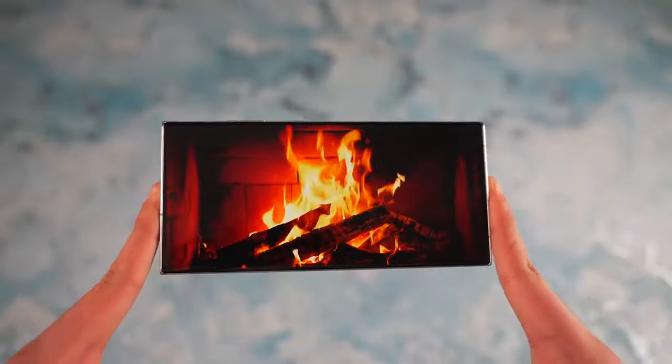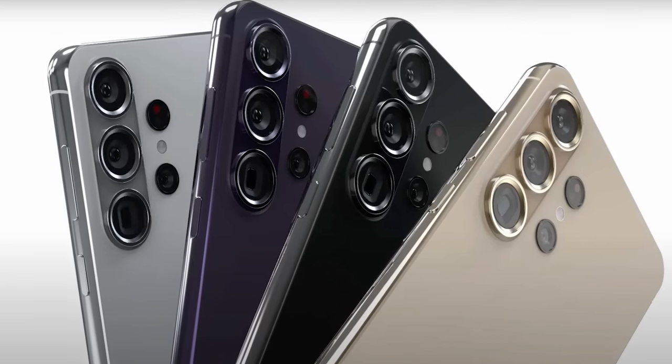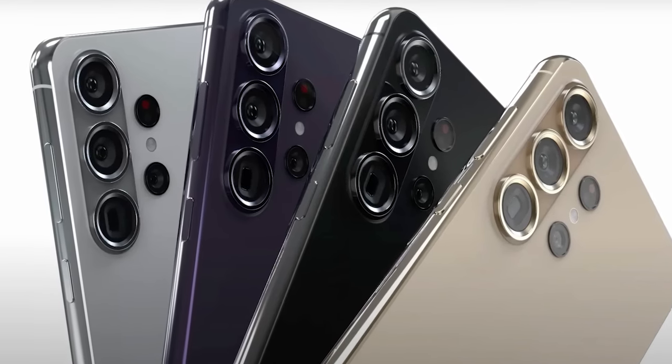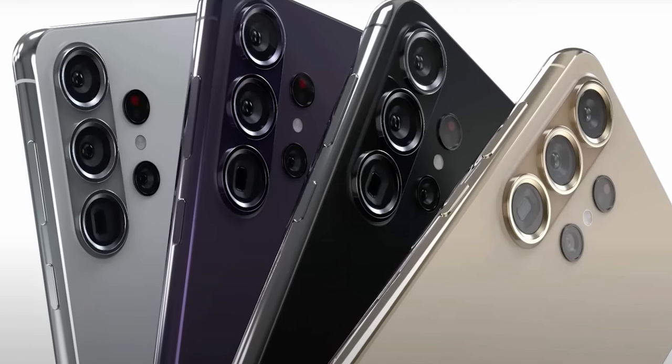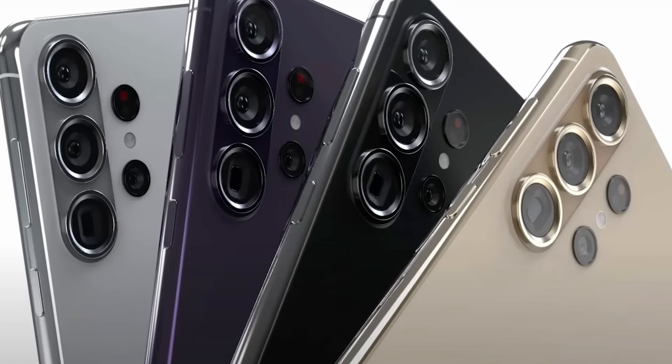One notable change is the Galaxy S24's 6.2-inch display, slightly larger than the 6.1-inch panel in the Galaxy S23. The Galaxy S24 Plus gets an upgrade to QHD resolution on its 6.7-inch screen. The Ultra, retaining its 6.8-inch size, now sports a flat QHD display instead of the previous curved design.